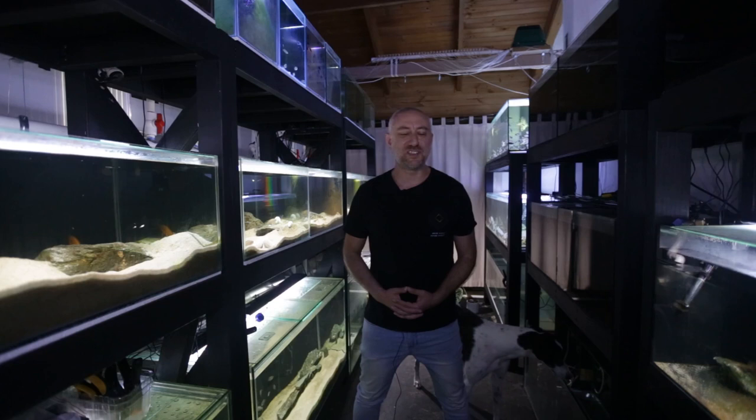G'day guys, Jason here. Welcome back to my fish room. So in this week's video, we're going to be doing an in-depth species profile on Neolamprologus leleupi.